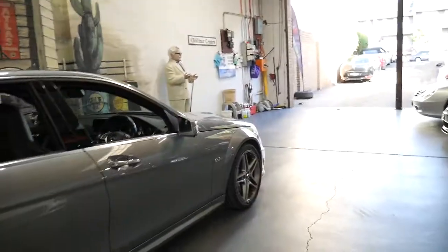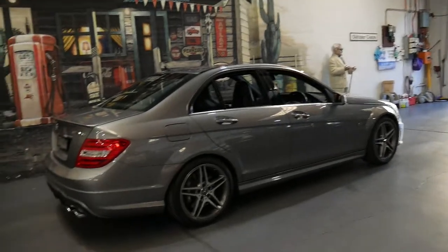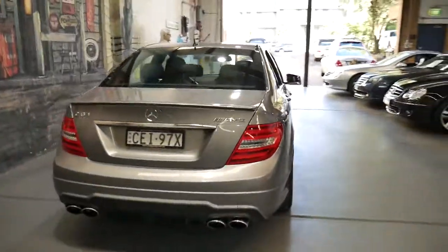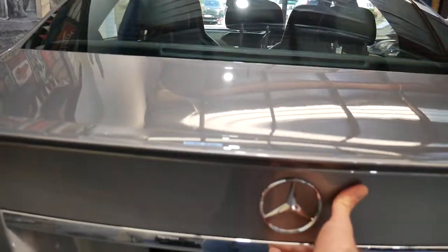What's so good about these C63s is they're a supercar but at the same time they're a four-door family car. Whether you're dropping the kids to school or taking it to the track for a track day, it can do both of them with ease.